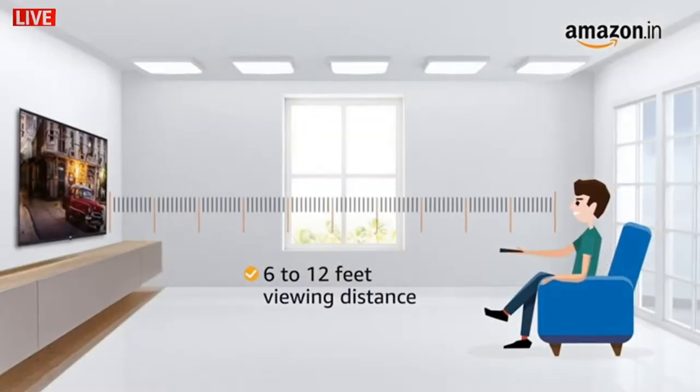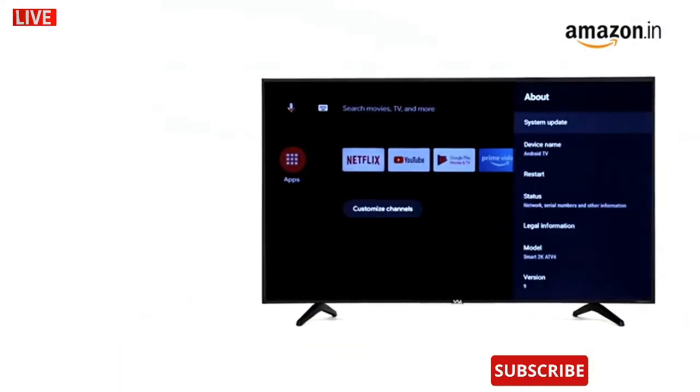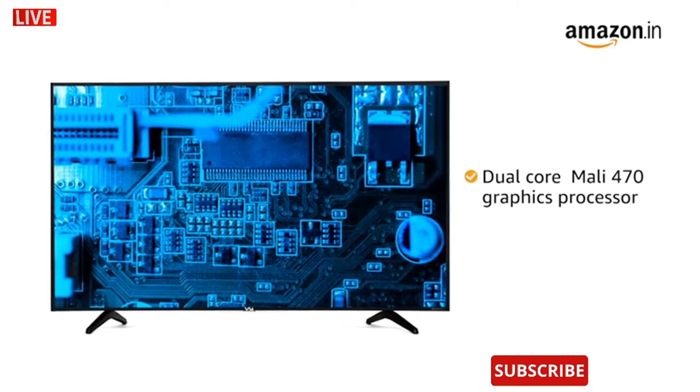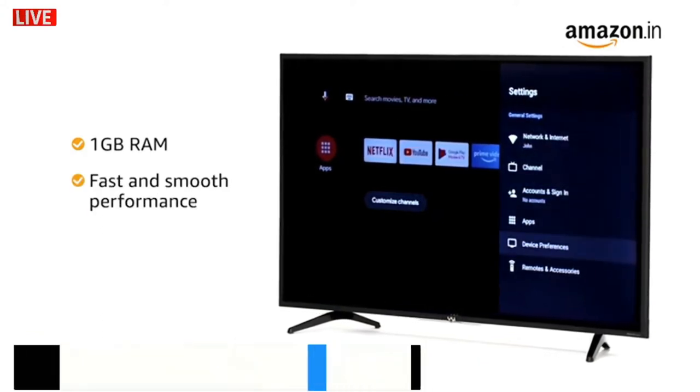The recommended viewing distance for this TV is 6 to 12 feet. Enjoy smart and latest features with the Android Pie 9.0 operating system. This TV is equipped with a dual-core Mali 470 graphics processor along with 1GB RAM for fast and smooth performance.